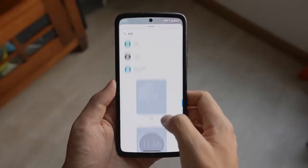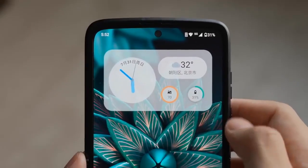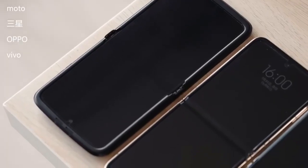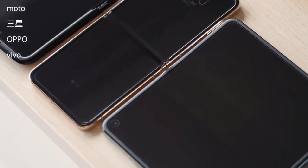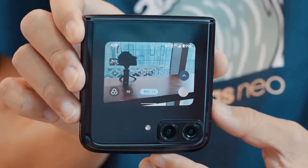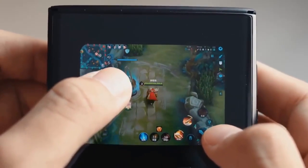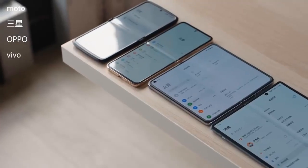Thankfully, Motorola is making positive strides in this department as well. The Razr 2022 has a 50MP primary camera with OIS. It supports 4-in-1 pixel binning, so you can expect 12.5MP images. The main camera is accompanied by a 13MP ultrawide camera with a 121-degree field of view and support for macro shooting. On the front, you get a 32MP selfie sensor.